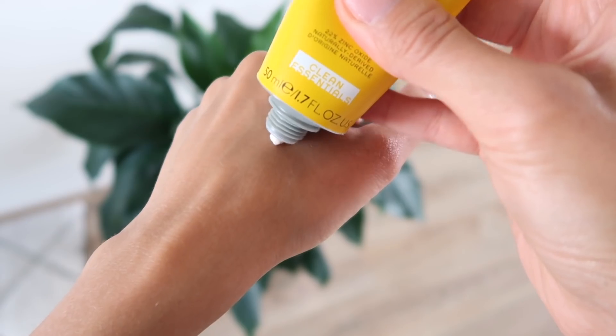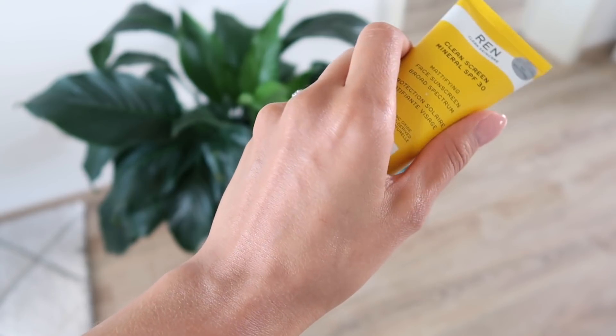For daytime, I of course follow that up with a good SPF. These are the two that I'm rotating between at the moment. I do like to have options when it comes to skincare because some days my skin is feeling a little bit drier, sometimes it's more oily, and if it's a really hot day I'll take it back on the level of moisture. So I think it's important to tailor your skincare to how your skin is feeling that day. This first one is from Ren — it's their Clean Screen Mineral SPF 30. This has a more mattifying finish on the skin, which is great for summertime. The formulation is really gentle — it's a physical-based SPF, which is so much better for people who have more sensitive acne-prone skin compared to a chemical sunscreen. That's a huge tip to look out for.